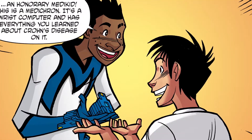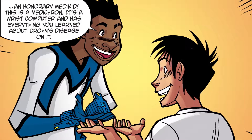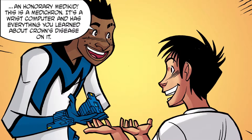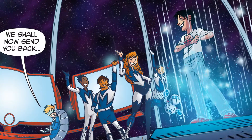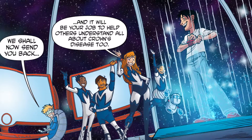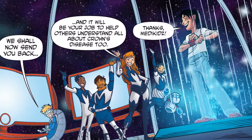Especially now that you're an honorary Medikid. This is a Medikron. It's a wrist computer and has everything you learned about Crohn's disease on it. This is awesome! We shall now send you back. And it will be your job to help others understand all about Crohn's disease too. Thanks, Medikids.